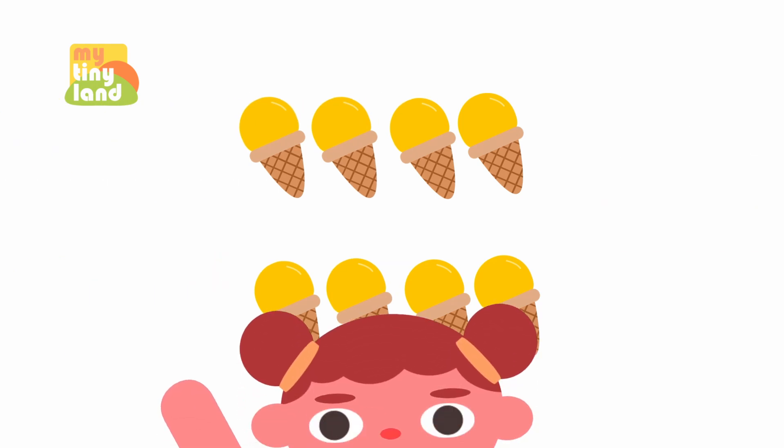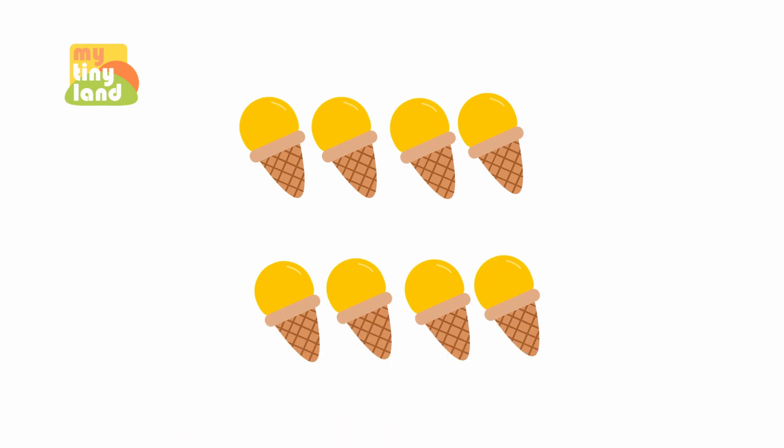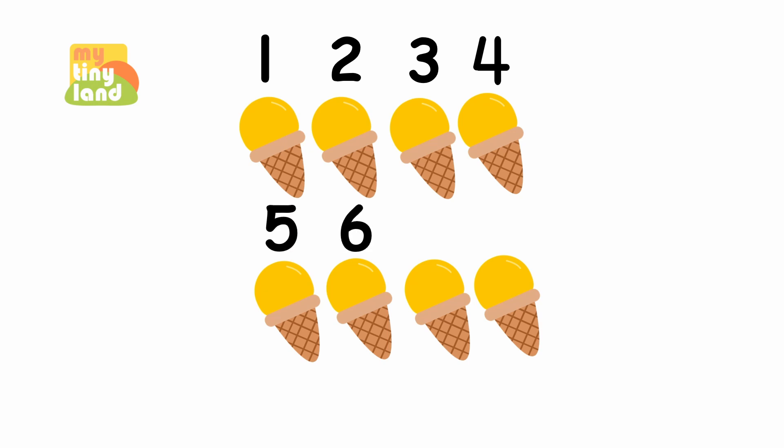Oh! And there's some ice cream in here too! Do you know how many ice creams there are? Now, let's count them! 1, 2, 3, 4, 5, 6, 7, 8! That's 8 ice creams!